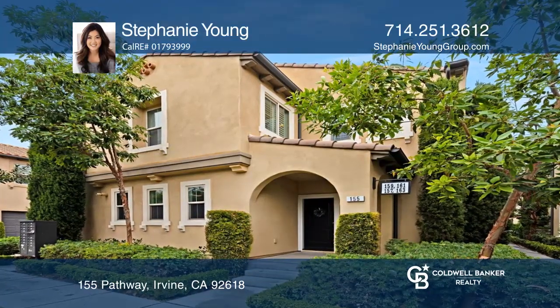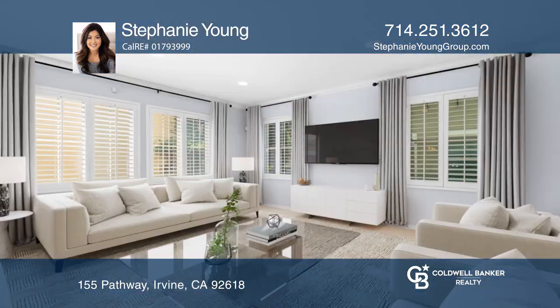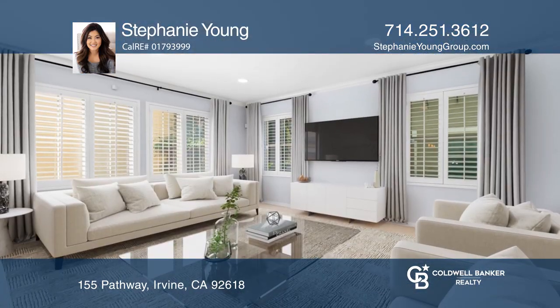Nestled in Portola Springs is this stunning Irvine home. The open floor plan features three bedrooms plus a loft and two and one-half baths.